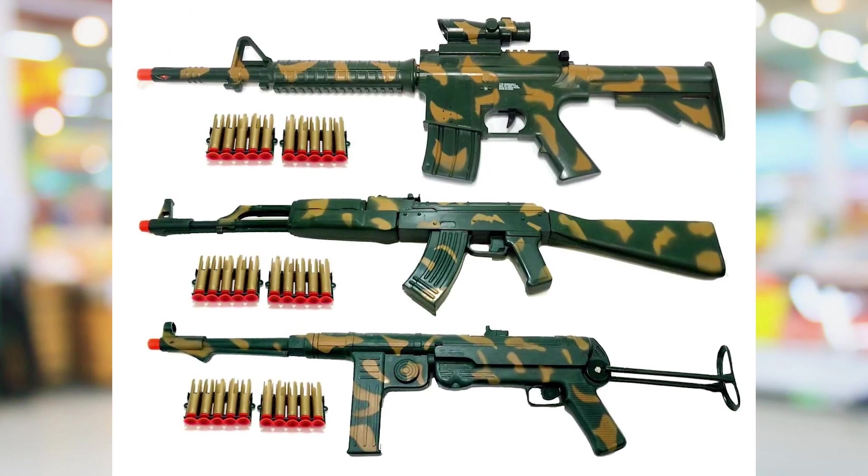Pew pew pew. Dollar store guns. Everybody just calm down — the cap guns, the dart guns. We're going to go back 15 years when Freezing Bear was 10 and have a look at the cool things you could buy from the dollar store and then compare it to what you can get now.